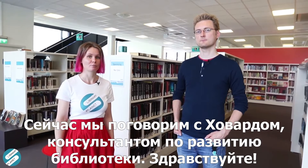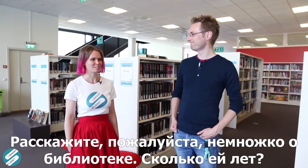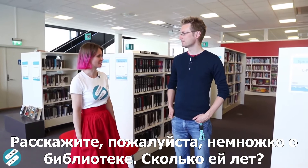And now we'll talk to Hovar from the development department of this library. Can you please tell us about the library a little bit?